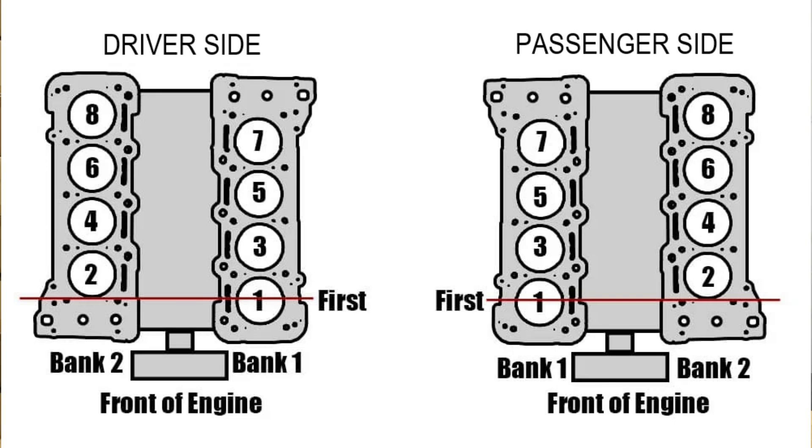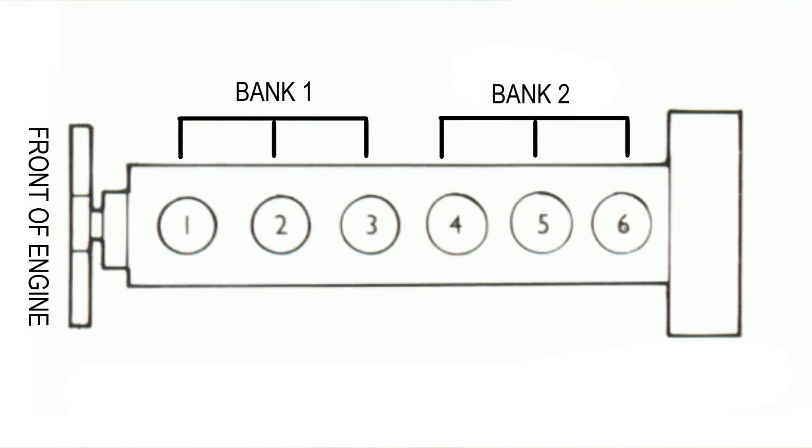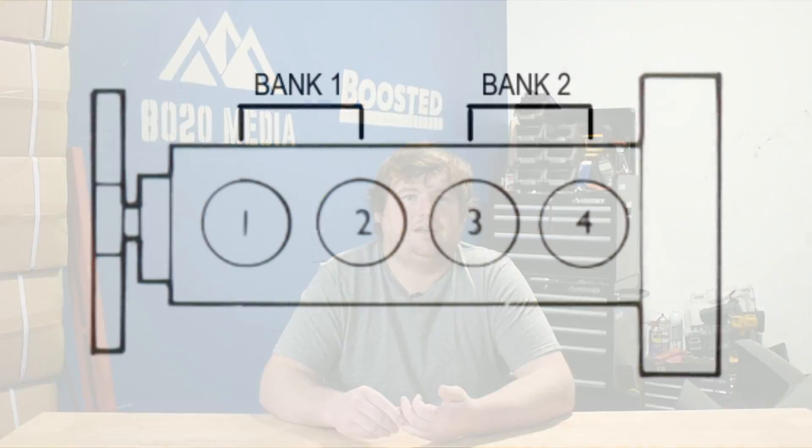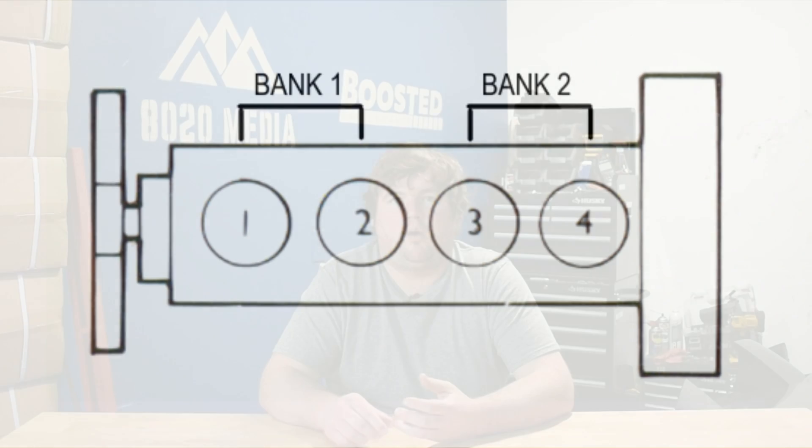That indicates there's an issue with one of the cylinders on that side of the engine. With inline six engines, bank one usually refers to cylinders one, two, and three, even though all cylinders are in a row rather than two clearly distinct banks. For inline four engines, not all have two banks, but many do, and bank one will typically be cylinders one and two.